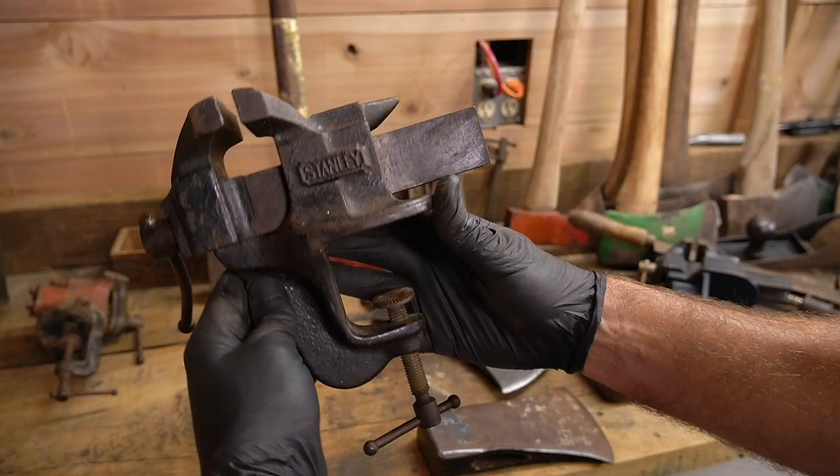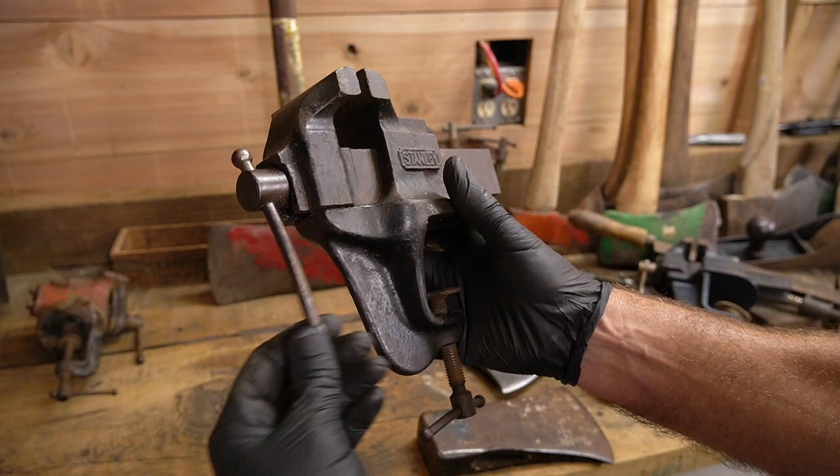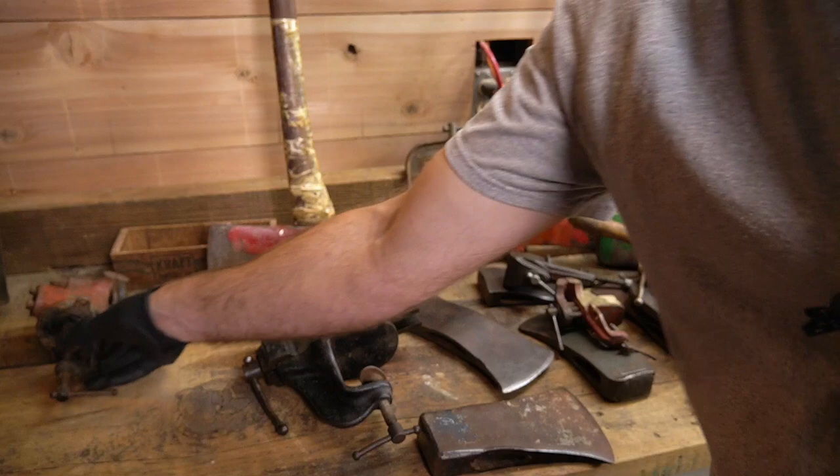Another big old Stanley clamp-on vice, pretty good shape. It's got a little bit bent but that's okay, it's fixable. One day I'll figure out how to fix these pieces — the bars. That one's good.